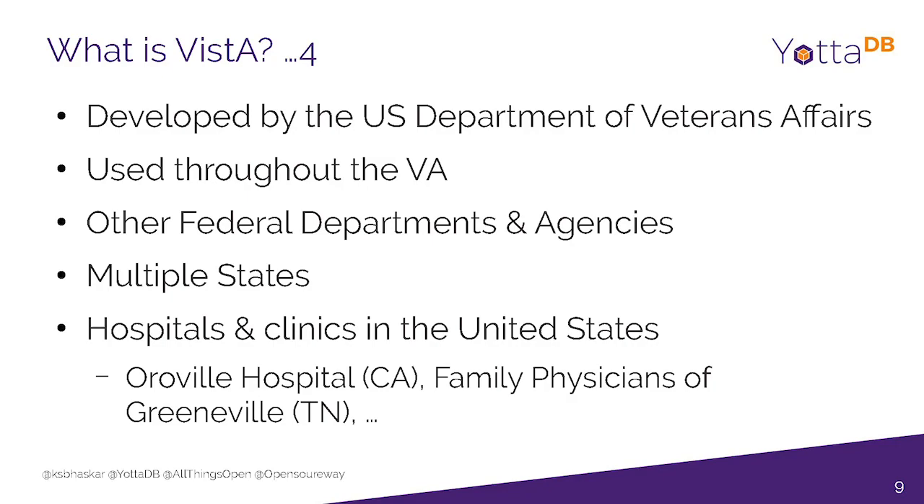Oroville, California — which has been in the news lately because of floods with the dams and forest fires — is actually a beautiful place if you go visit. The Oroville Hospital actually took Vista from the VA, deployed it internally, and saved themselves a ton of money. And even at the individual clinic level, there's a clinic I know that deployed it — one of the owners was a programmer and electrical engineer before he became a doctor, though I don't expect everyone to be able to do this.